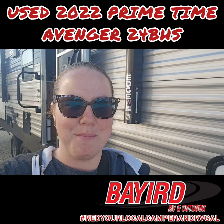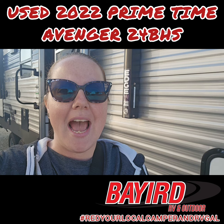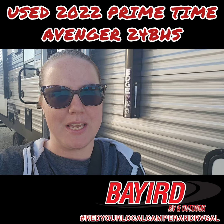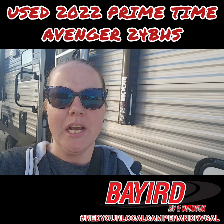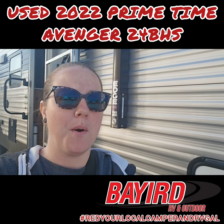Hey everybody, it's Red, your local camper and RV gal here at Bayard RV and Outdoor Truck Center. We have a variety of used campers here on our lot. Today we're going to check out the 2022 Avenger 24 VHS.